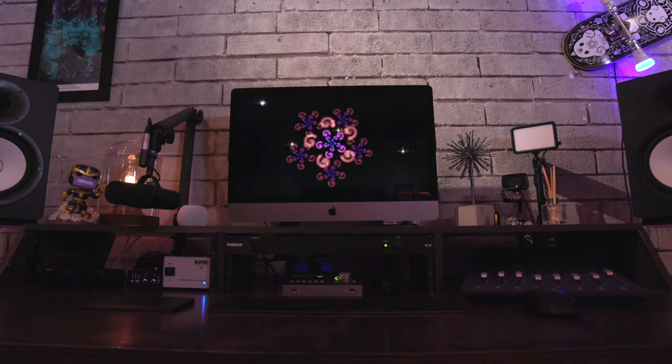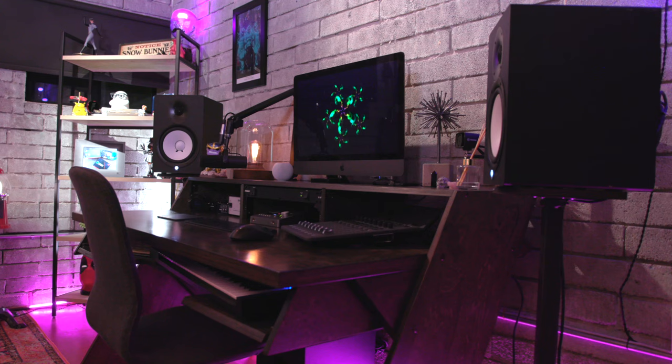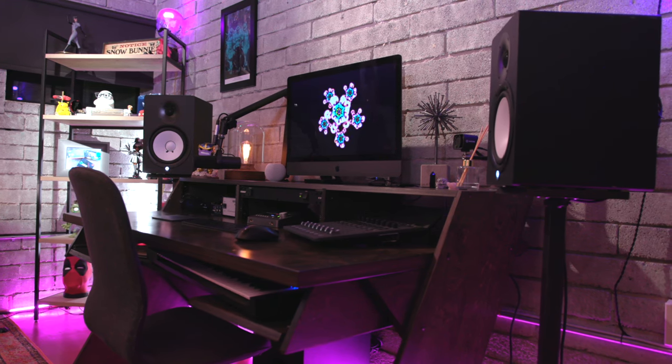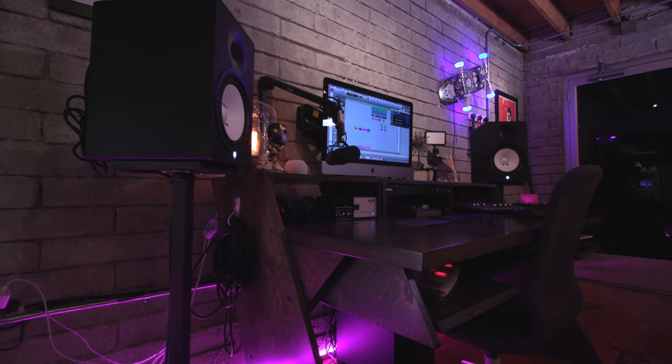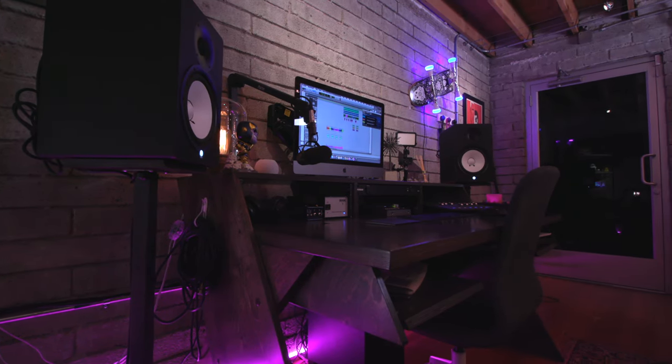I should start out by talking about the specific desk that everything is on. This is the Platform desk from Output and I absolutely love it. It's not the cheapest thing in the world, and I actually have my two Yamaha HS80 monitors sitting on top of some Output monitor stands as well. Again, not the cheapest thing, but definitely high quality and the absolute best for this kind of situation.